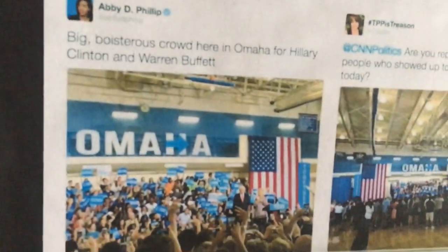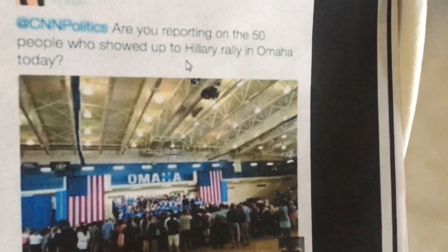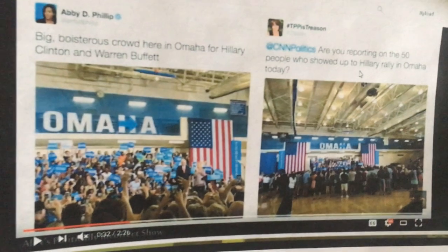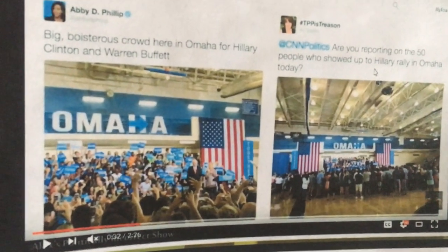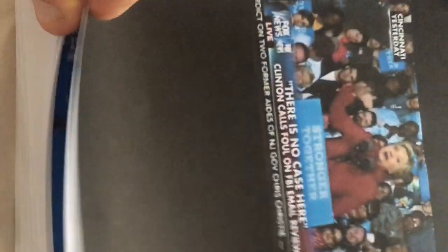Look at the media here — Hillary Clinton's crowd is tiny and puny, and look at Trump's crowd — monster status — and the media is saying Hillary's got the polls. How funny. Look at the media reporting boisterous clouds in Omaha for Hillary Clinton and Warren Buffett, then look at the reality — are you reporting on the 50 people that showed up to Hillary in Omaha today? See how they manipulate the pictures to make it look like Hillary is actually doing well — but she's not.